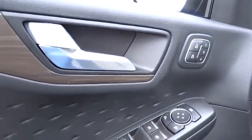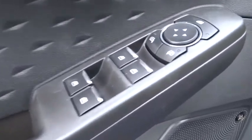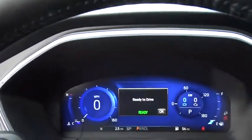Lane departure warning, anti-lock braking system, power passenger seat, Bluetooth, leather-wrapped steering wheel, adjustable steering wheel, power steering, cruise control, four-wheel disc brakes, aluminum wheels.